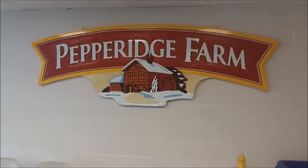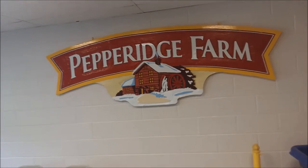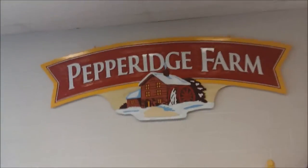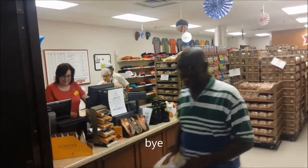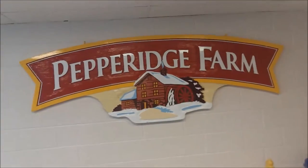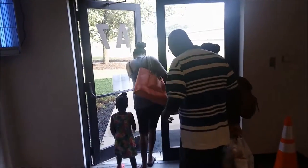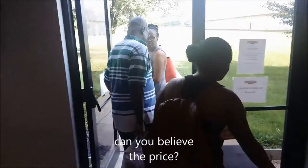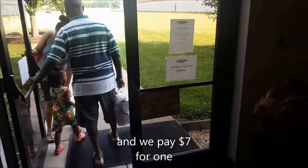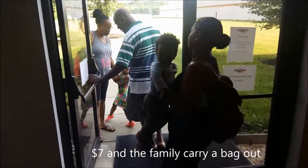Here we go. Yeah. Bush? Can you give me a price? I think I'm really gonna say $7, and I'll be proud of that.